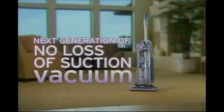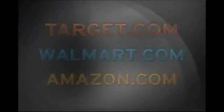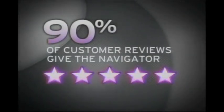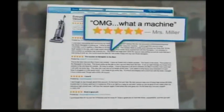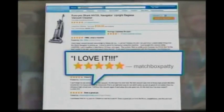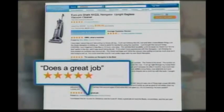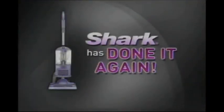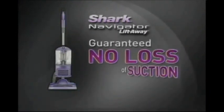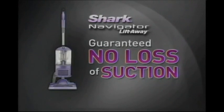Then Shark engineered the next generation of no-loss-of-suction vacuums with the Shark Navigator. In online communities across the web, over 90% of customer reviews give the original Navigator 4- and 5-star ratings for its power, performance, and value. Go online and see for yourself — from Montana to Maine, California to Connecticut, satisfied customers are telling the world how much they love their Shark Navigator. That's why hundreds of thousands of Navigators have already been sold.